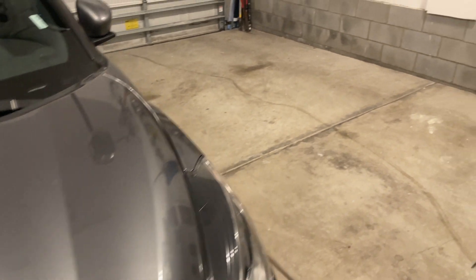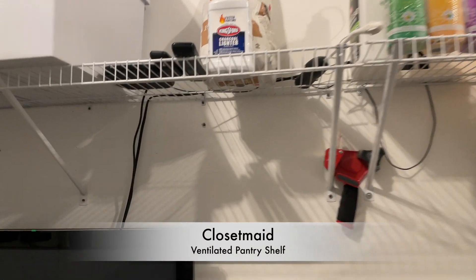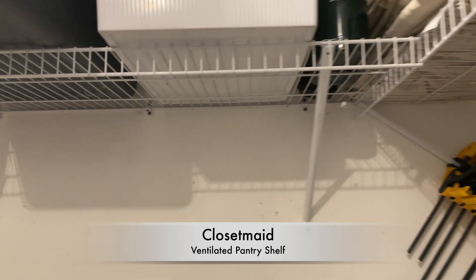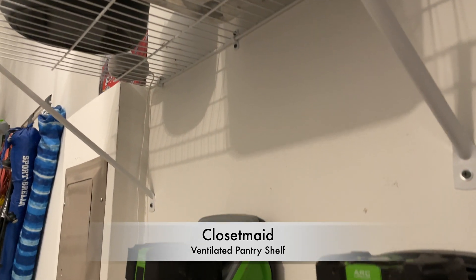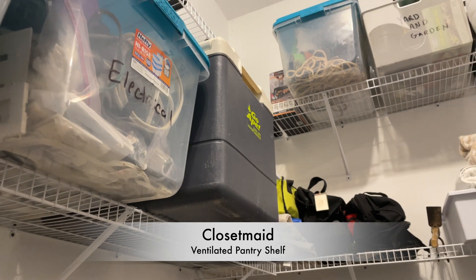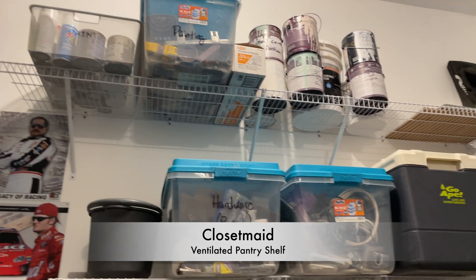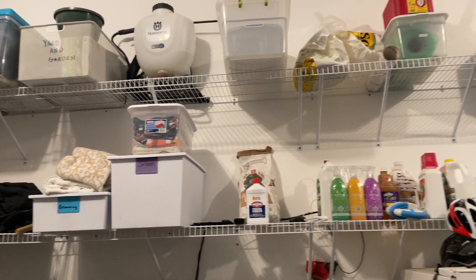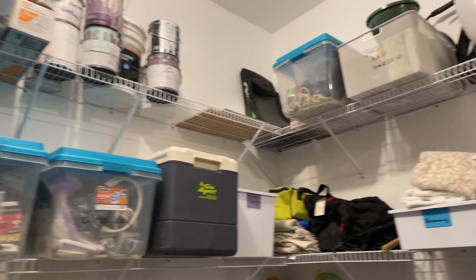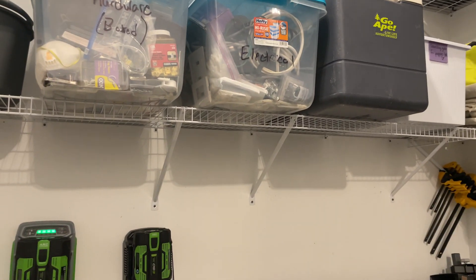This is just standard Rubbermaid shelving, but what I did was placed it tall enough that I can walk under it and not gonk my head, which I've done plenty of times in other houses. It's up out of the way and allows us to get cars in and out without contending with the shelving. Since we had the high ceiling, I took advantage of that and did two rows of shelving. I put the stuff we use less frequently up top — like paint, some garden stuff, and my weed sprayer — and the things we use more frequently on the lower shelf. That works out really well.